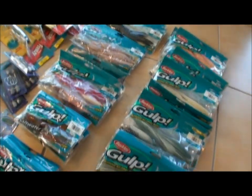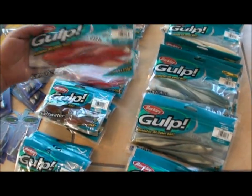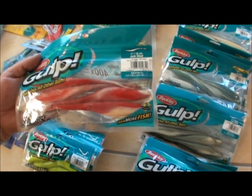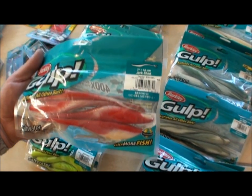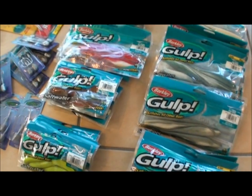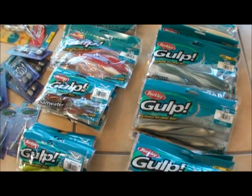You've got a stack here. These Berkeley Gulps — really mad keen on these, the seven inch jerk shads. I've seen these out-fish bait, they're that good. They really do have the scent and they will get the bites and get some quality fish, even when the fishing is shut down — one touch, a bit of movement and action from the lures.